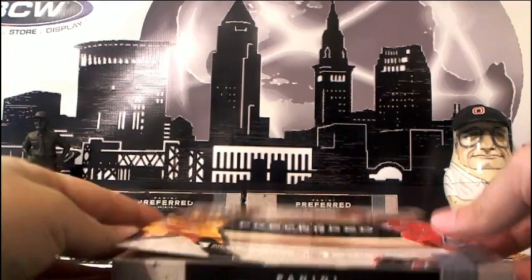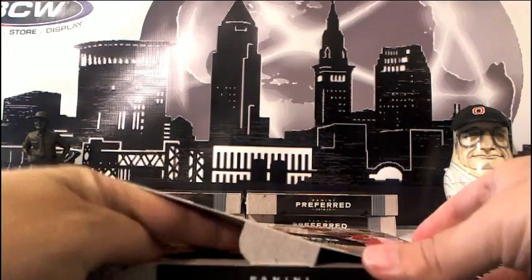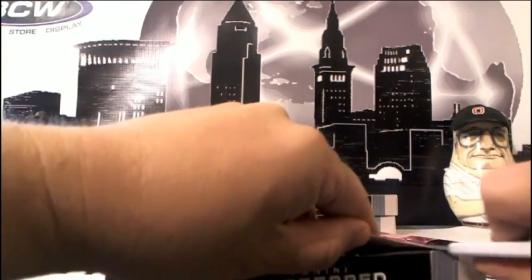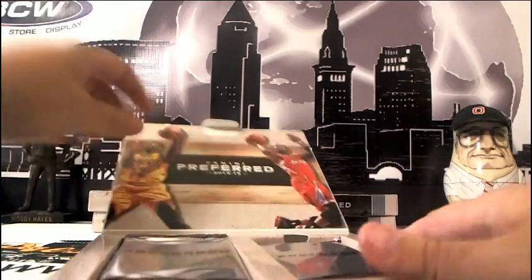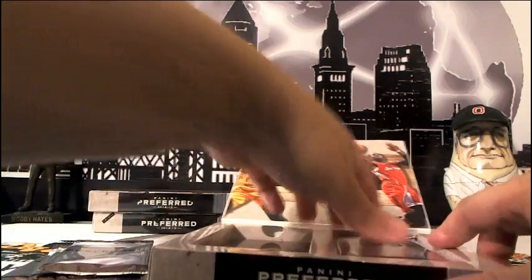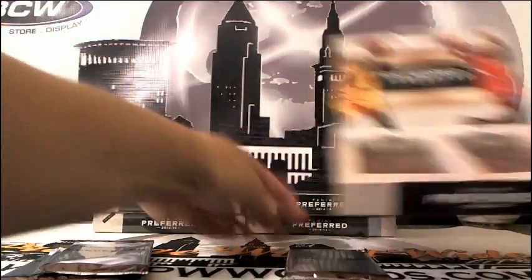If you hit anything really big and you want to add insurance or a one-touch, those are actually in our store at pwwcards.com, or you can just message us and let us know. Three packs on the left, booklet on the right.